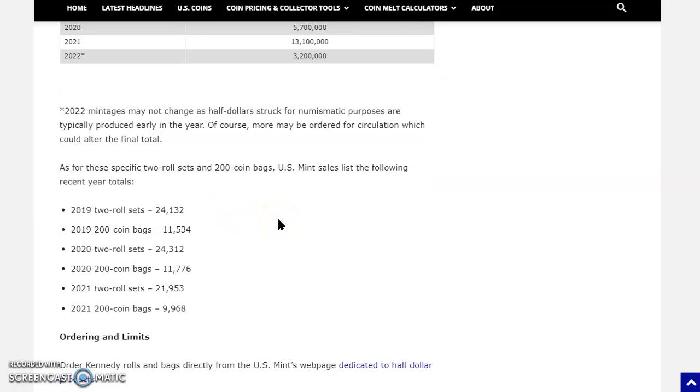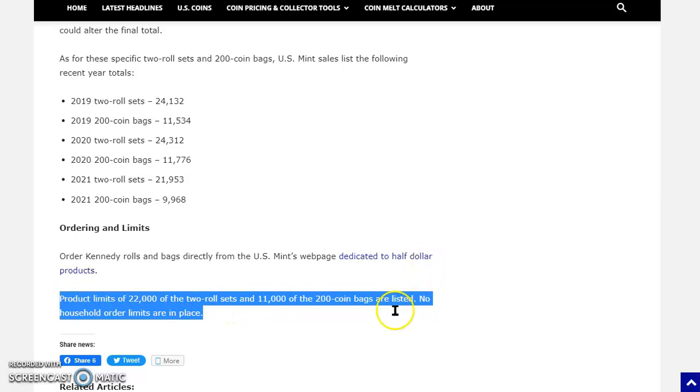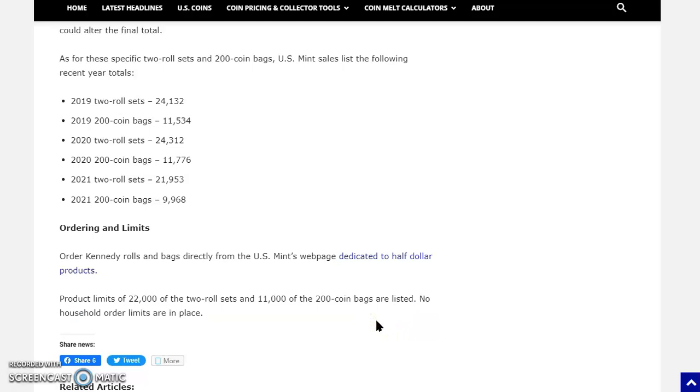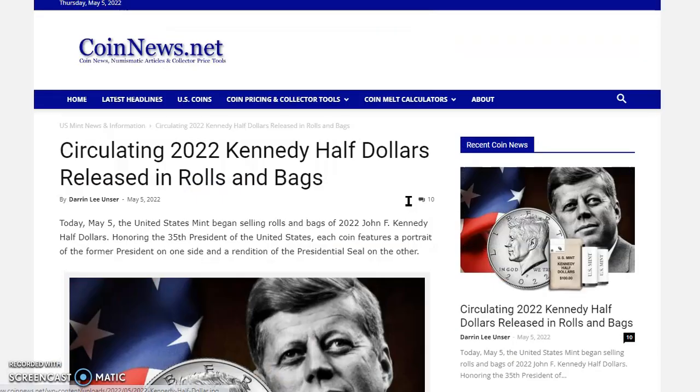For these specific two-roll sets and 200-coin bags, the U.S. Mint sales list shows: 2019 two-roll sets sold 24,000 units; 2019 200-coin bags sold 11,005 units. You can order Kennedy rolls and bags directly from the Mint's webpage dedicated to half dollar products. Product limits are 22,000 for the two-roll set and 11,000 for the 200-coin bags. No household limits are in place. When the drop happened yesterday, there were enormous movements — 500 to 1,000 units at a time — just incredible.